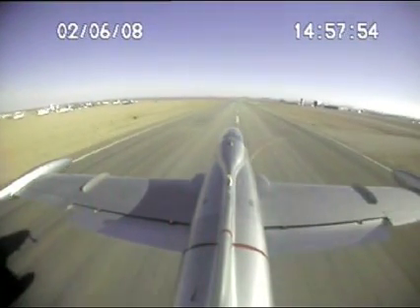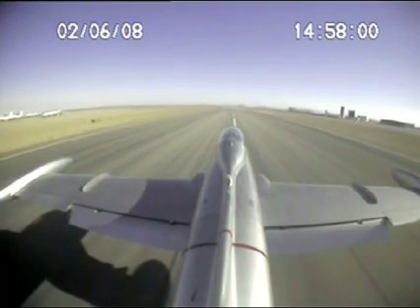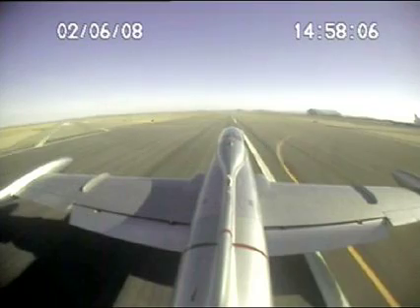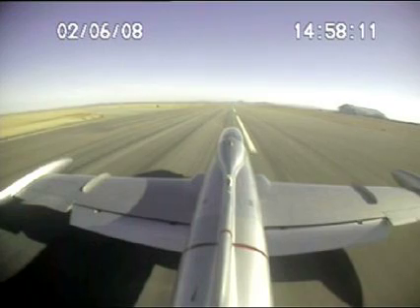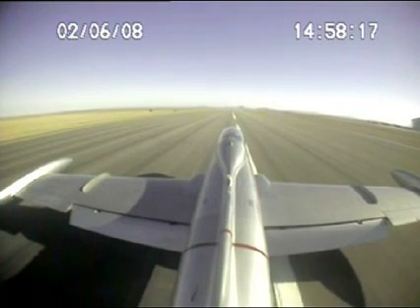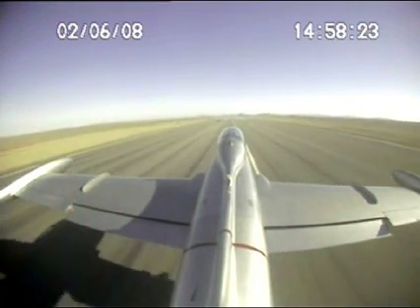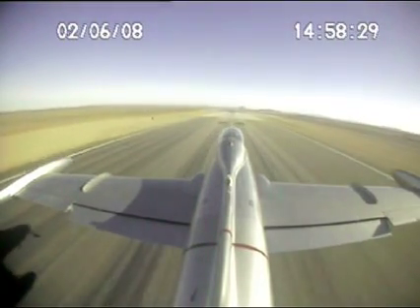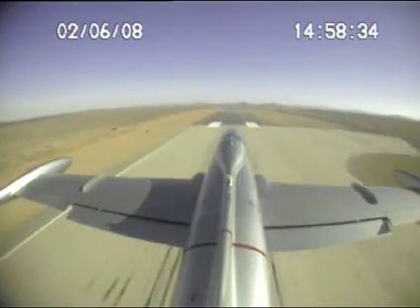Throttle idle. Lots of load. Throttle forward. Speed brakes in. Flaps are coming to takeoff and we're on the go. Gears clear. And flaps up.